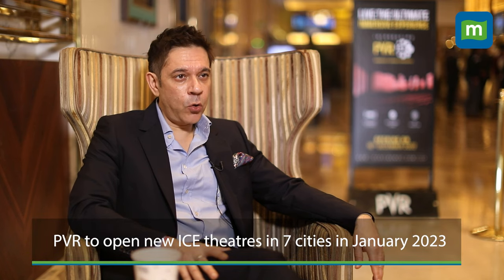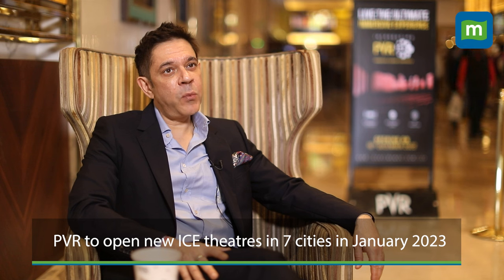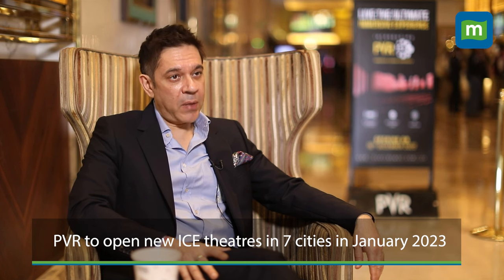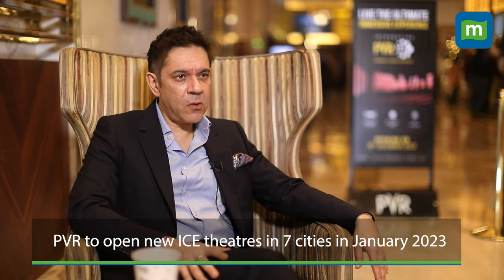This is the first launch in India. This week they've opened in Delhi and Gurgaon; in January they'll open one each in Bangalore and Mumbai, and thereafter in Pune and Ahmedabad. So far about seven installations are planned, and depending on customer feedback they'll try to roll it out to as many cinemas as possible.